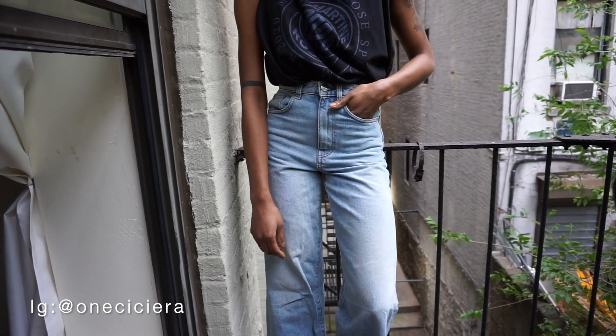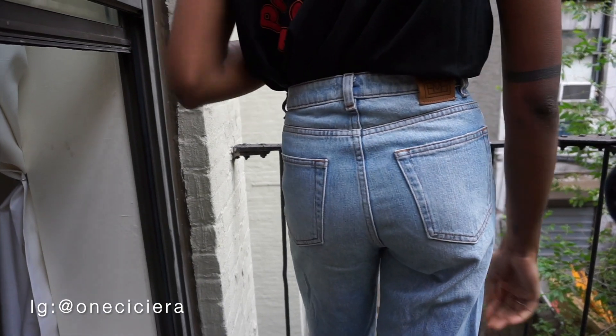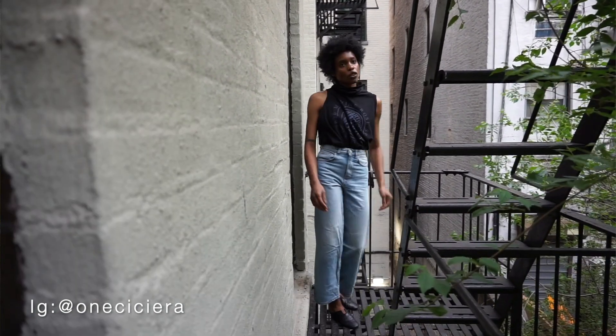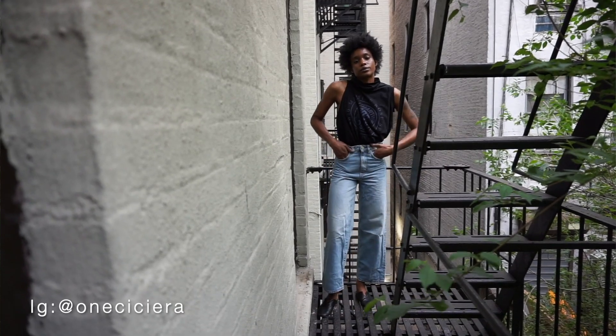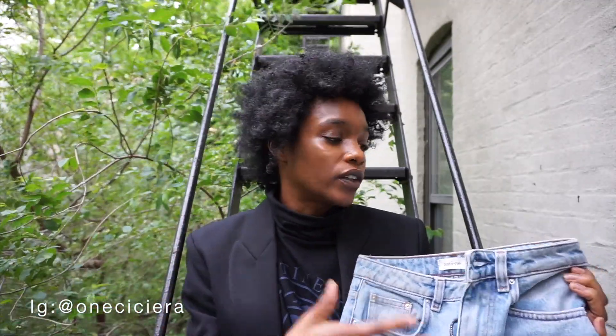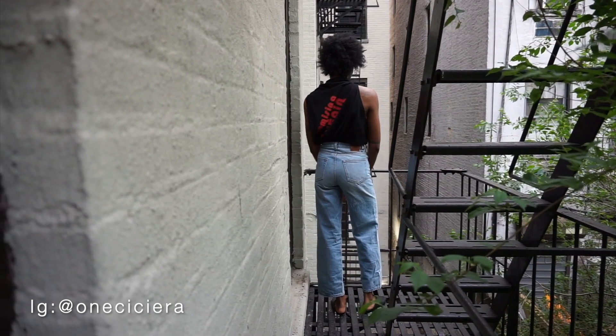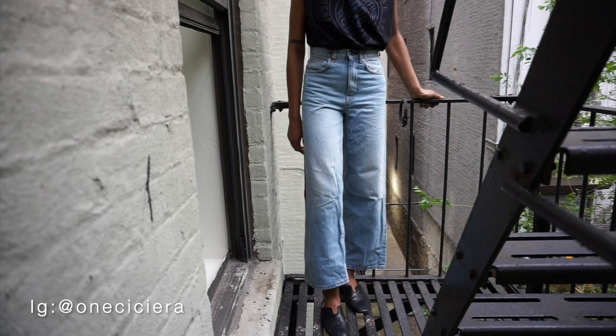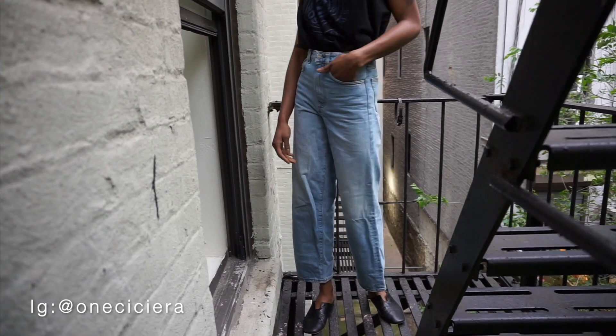Last but not least are my Totem jeans, which I wear the least mainly because they're really fitted around my stomach area and I eat all day. Now that the weather is nicer, I plan to wear these on park dates or picnic dates. For the Totem flare, I'd suggest going a size bigger than you normally wear because they run really tight in the waist. They're a high rise and fit so well — out of all the times I've worn and washed them, they still fit and look the same as when I first bought them.